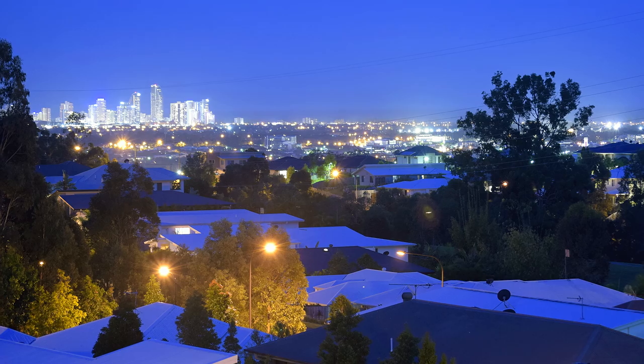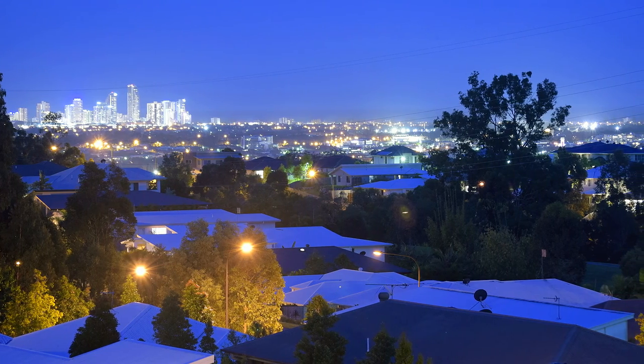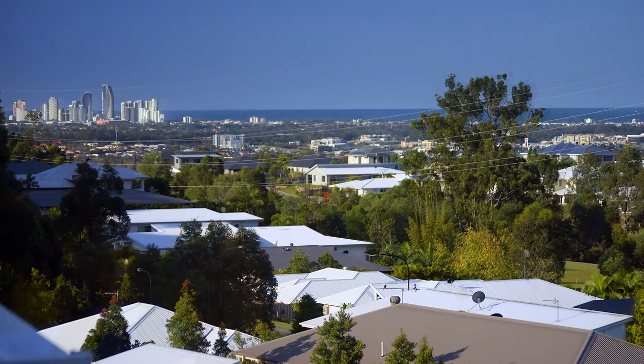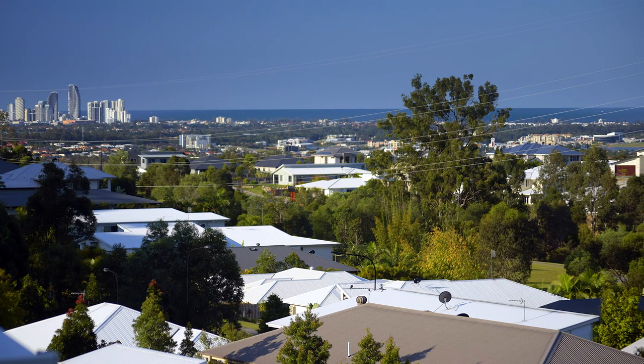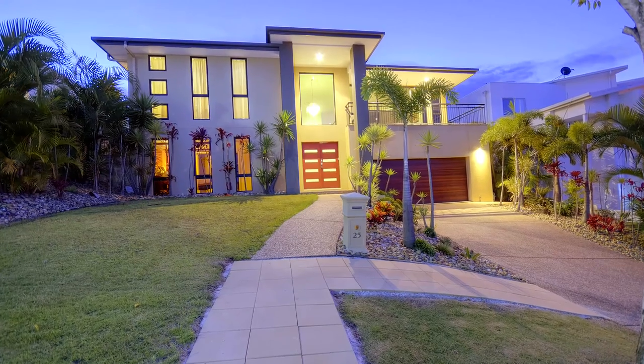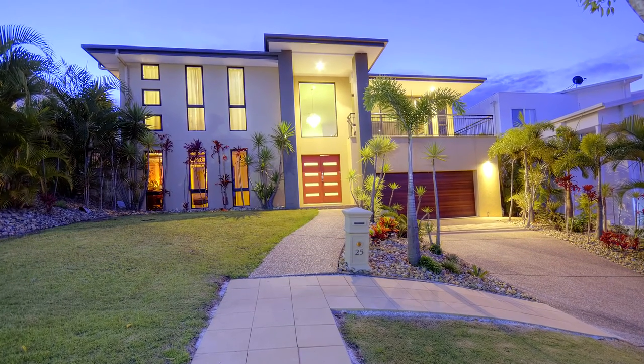Perched in an ideal location to maximize the mesmerizing views to the coast and city lights, this elegant home is a breath of fresh air, offering an uplifting lifestyle in the observatory. Welcome to 25 Worchester Terrace, Reedy Creek.